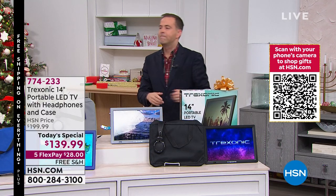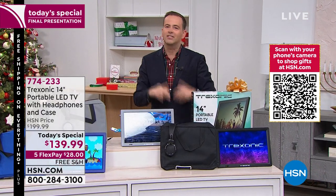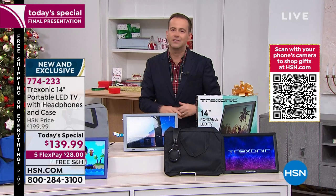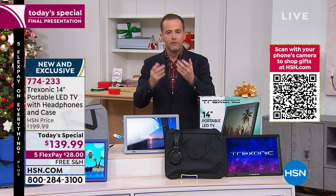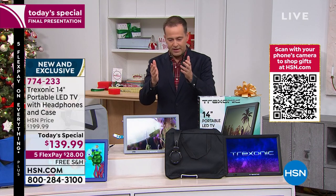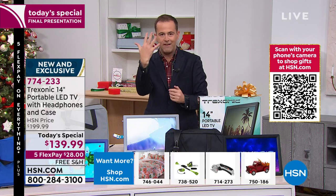Let me quickly explain flex pay. Flex pay is amazing — HSN created this phenomenon. Our sister channel QVC calls it easy pay, we call it flex pay. It's the best way to pay. Flex pay is where you take the lowest price — $139.99 — and we split that price up over five months. There's no charge or penalty for splitting up the payment, no extra fees.